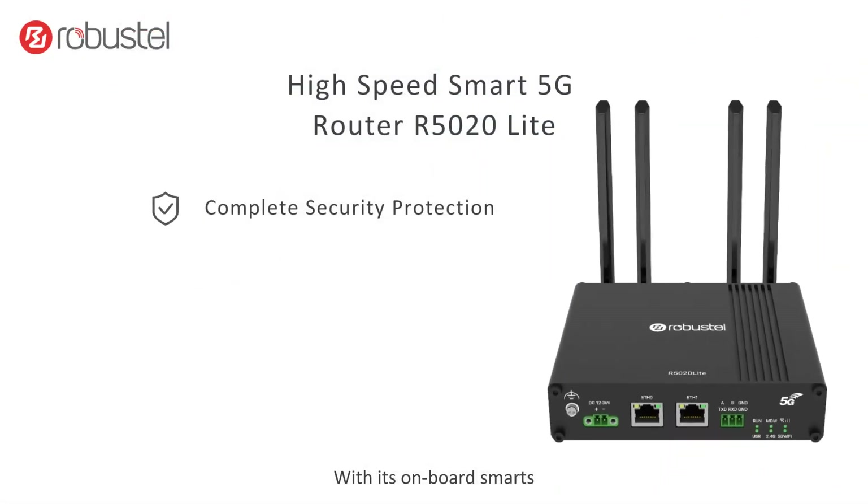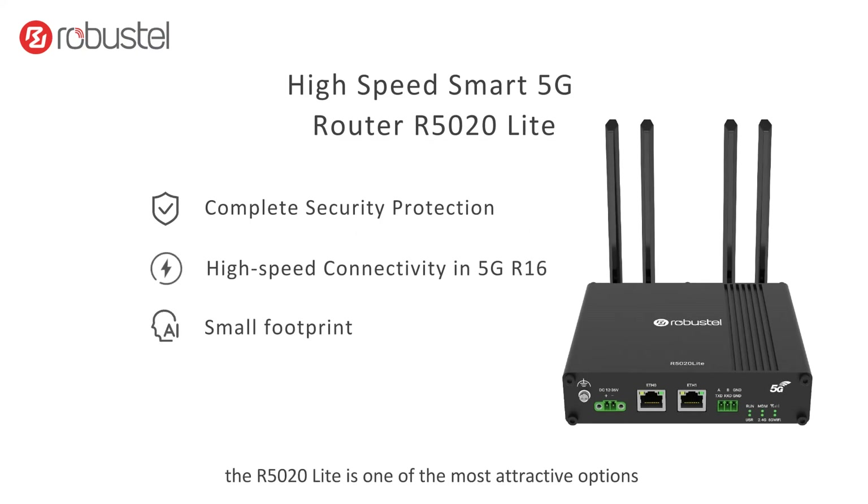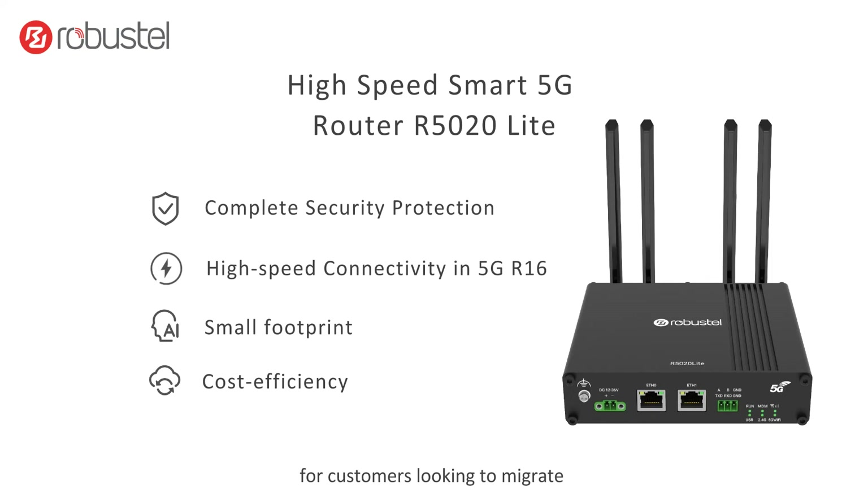With its onboard smarts, compact size and ultra-competitive price point, the R5020 Lite is one of the most attractive options for customers looking to migrate from previous generation technologies to 5G.